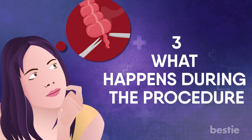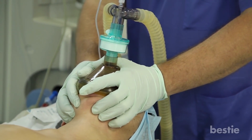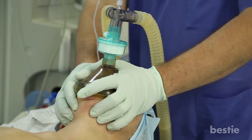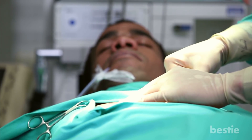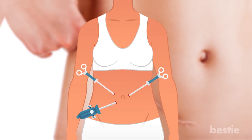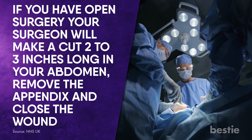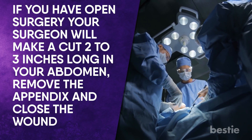What happens during the procedure? You will be given a general anesthetic, which will relax your muscles and put you to sleep, keeping you from feeling pain during the operation. The appendix may be removed with either open surgery or laparoscopic surgery. If you have open surgery, your surgeon will make a cut 2–3 inches long in your abdomen, remove the appendix, and close the wound.